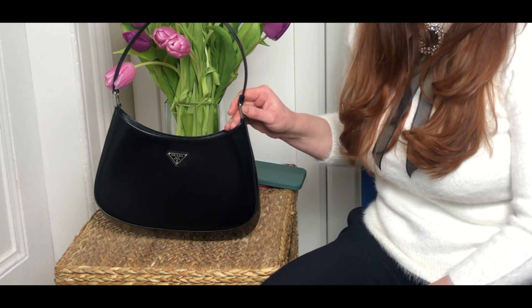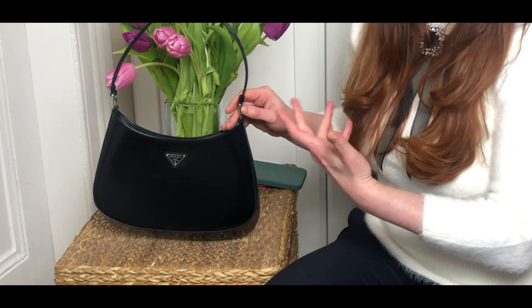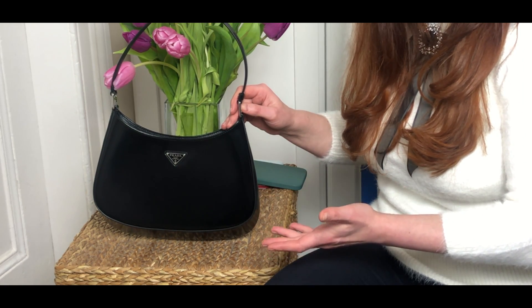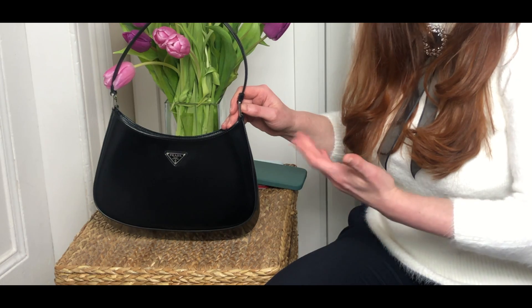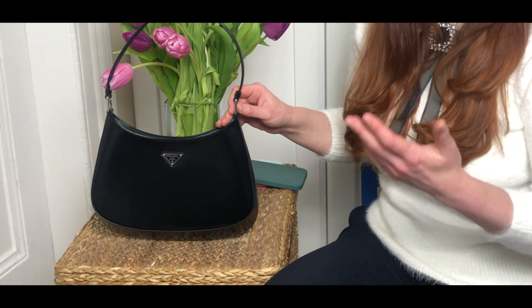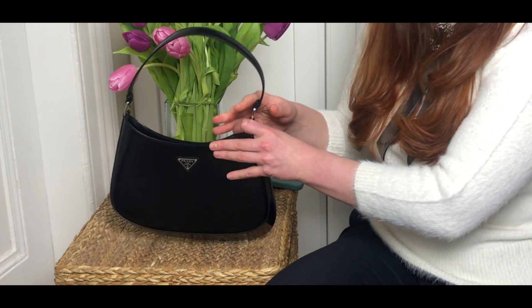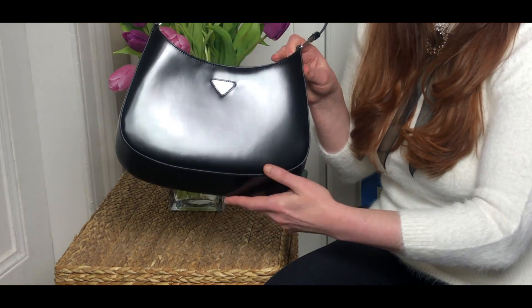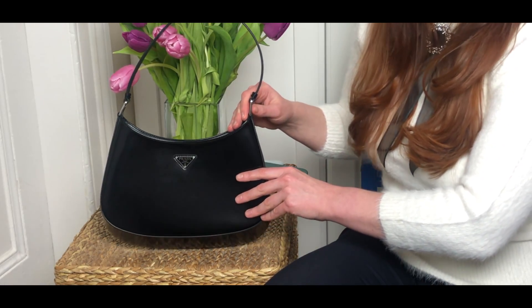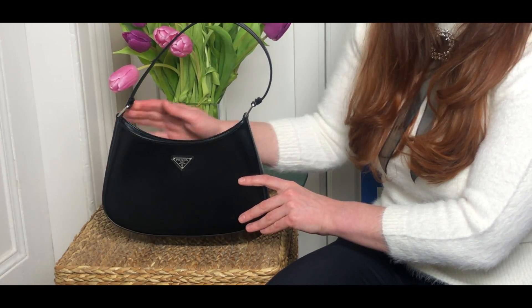Now it's time for the what-fits section. With my usual combo of essentials I'm going to show you how much we can fit in this little beauty. I would call this a medium-size bag — let's find out if it has medium capacity. And the first surprise — unfortunately an unpleasant one for me — is that you can't put the bag down flat. It's not going to stand still at all due to the slope at the bottom. If you go to a restaurant, you always need to think about leaning it against something.